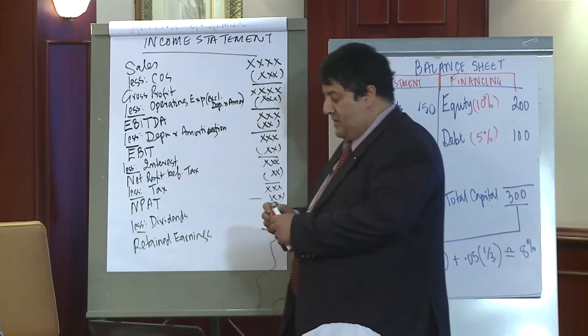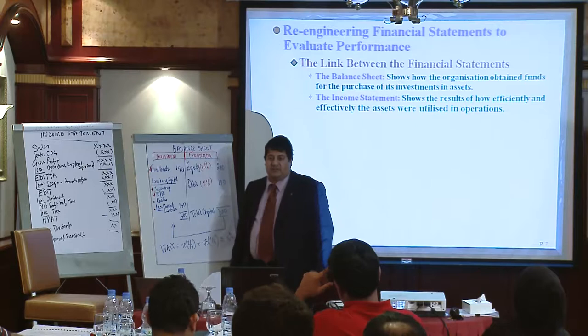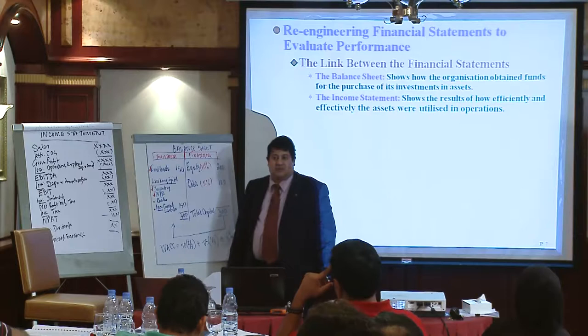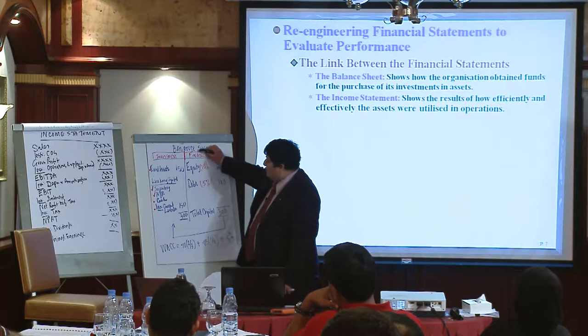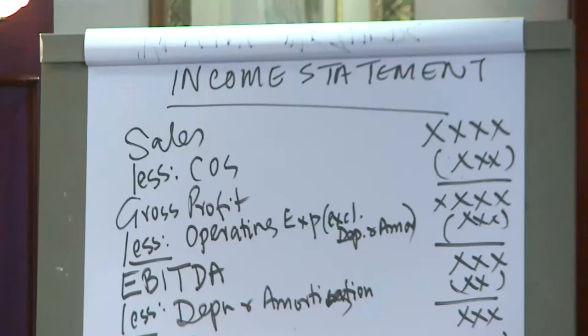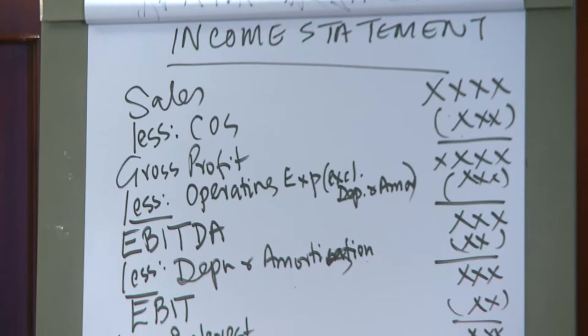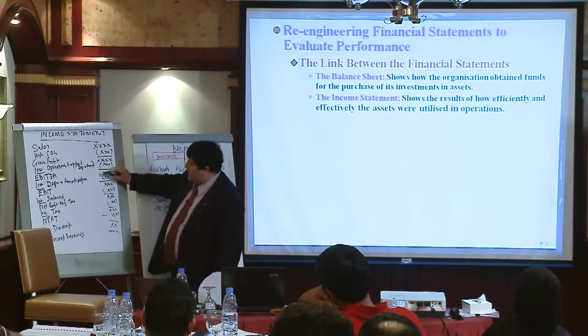These retained earnings are added on to equity and the balance sheet balances. Remember: the nicest feeling for a financial accountant is when the balance sheet balances — you add the retained earnings to the equity. This is essentially what accountants do: they show how they got the money from shareholders and debt holders, what they used it to buy in terms of assets, and how they got a return. There are lots of different definitions of return: gross profit, EBITDA, EBIT, net profit before tax, net profit after tax.